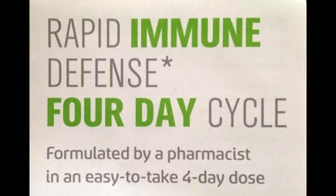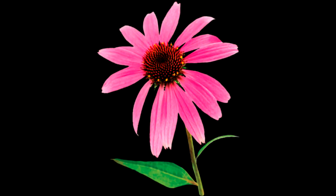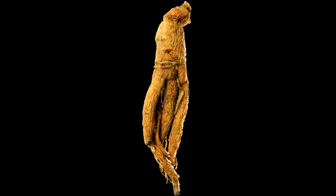It's non-GMO, gluten-free, and each dose is in a vegan-approved vegetable capsule. Hybrid CR takes the guesswork out of supporting your immune health because it includes awesome ingredients like echinacea and ginseng that really support your body. So when you're under attack, it works extremely hard to defend it.